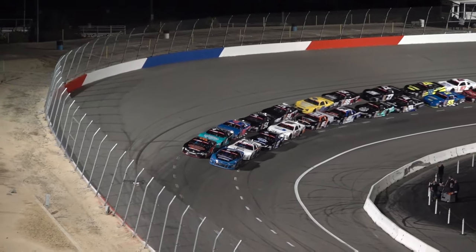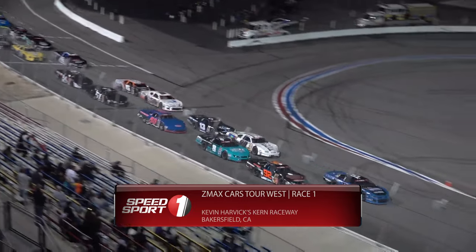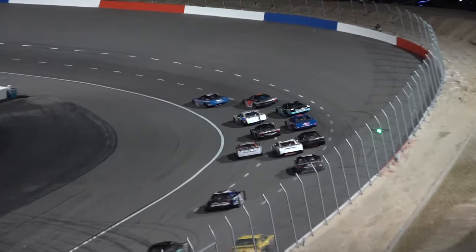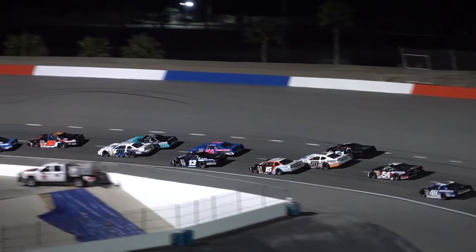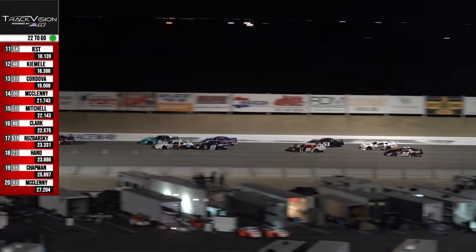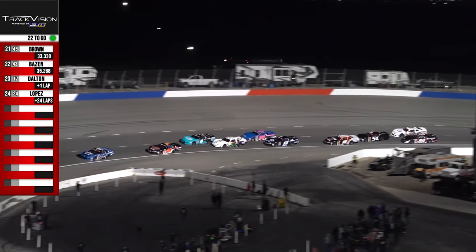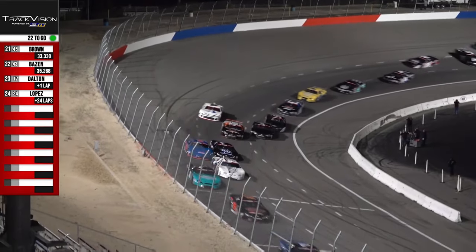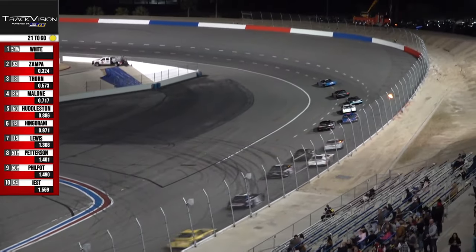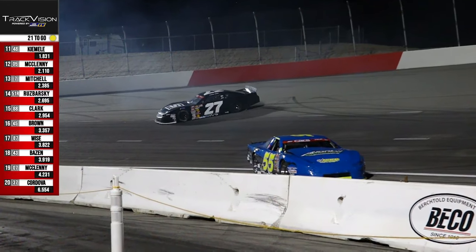As we get ready for the restart, 22 laps to go. We're going to go three wide into turn one — hold on to your hats. It was Philpott who kind of got squeezed into the corner, Peterson who got hit, and they're all keeping it straight. More contact — trouble in turn number four. Chase Hand goes around — the 55 of Andrew Chapman for a spin. Doesn't look like any detrimental damage.